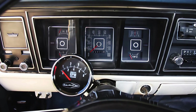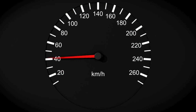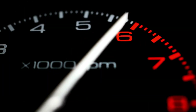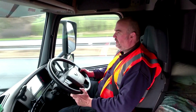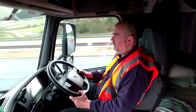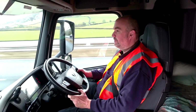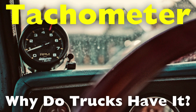When you hop into a truck, one of the first things you might notice on the dashboard is the tachometer. Unlike the speedometer, which directly tells you how fast the vehicle is moving, the tachometer measures engine speed, displaying it in revolutions per minute or RPM. For many casual drivers, it might seem like an unnecessary or overly technical instrument, especially when they primarily rely on the speedometer. But have you ever wondered why trucks have a tachometer?